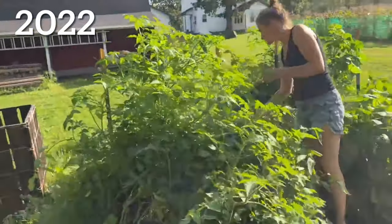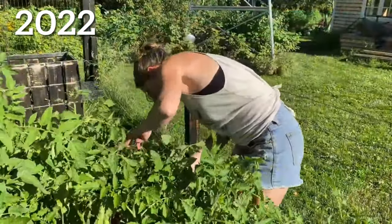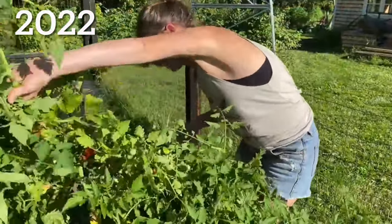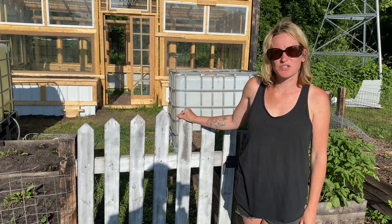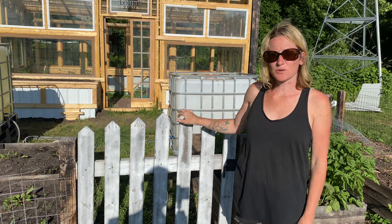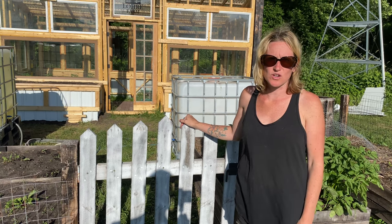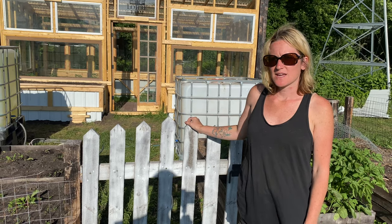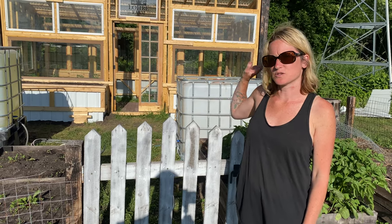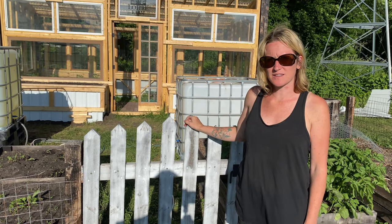I would definitely do more planter boxes, and hopefully next year we can get the back greenhouse built up, which will give us even more space for planter boxes and another growing area — which would be amazing. So the biggest change we had was the permanent greenhouse, which you can see right here. It is going to be nice because we don't have to worry about the plastic ripping and weather. It is just old windows that we collected, and Shane turned it into this beautiful greenhouse — I'm super excited to show you how we maximize the space in there.